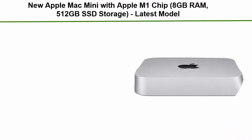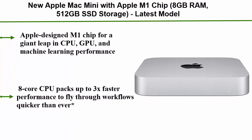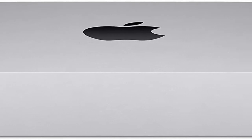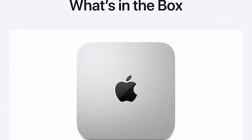Top 8: New Apple Mac Mini with Apple M1 chip, 8GB RAM, 512GB SSD storage. The Apple-designed M1 chip delivers a giant leap in CPU, GPU, and machine learning performance. The 8-core CPU packs up to 3x faster performance to fly through workflows quicker than ever. The 8-core GPU offers up to 6x faster graphics for graphics-intensive apps and games.